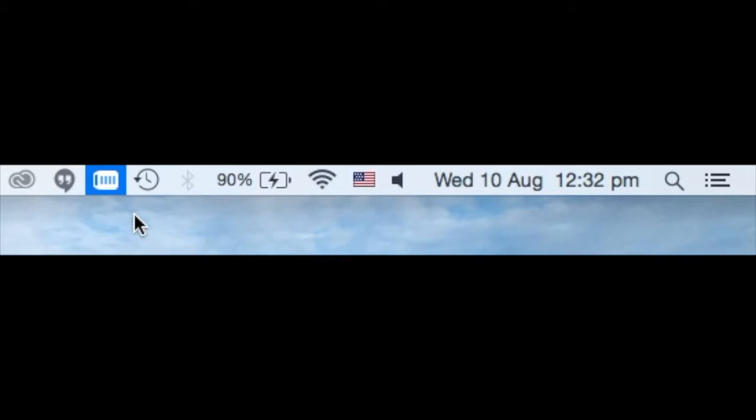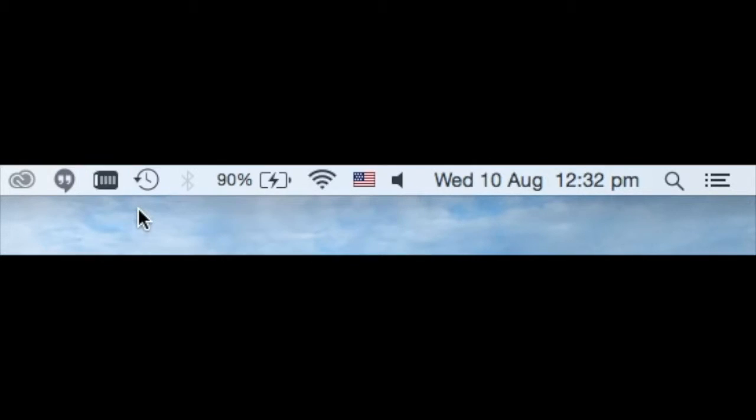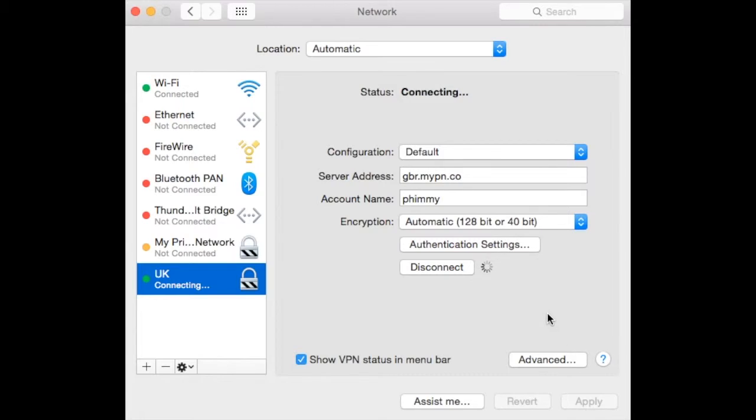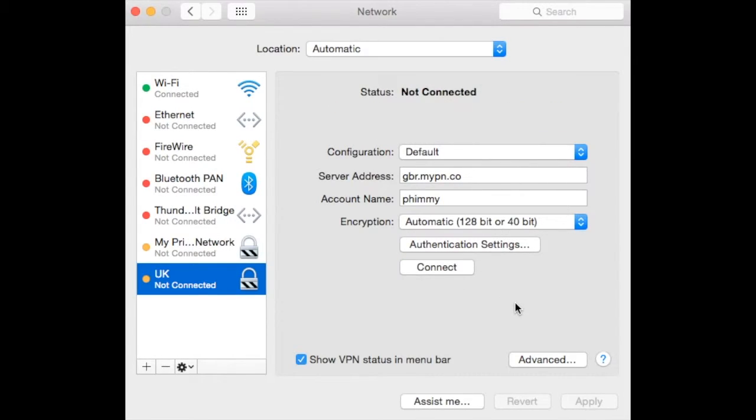If you cannot see this box, you do not have a VPN set up. Click on it to connect or disconnect from a VPN or proxy. You can also navigate to your Settings application, click Network, and then see if you are running a VPN or proxy.